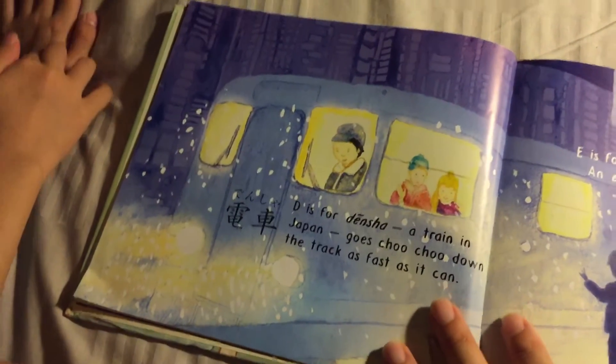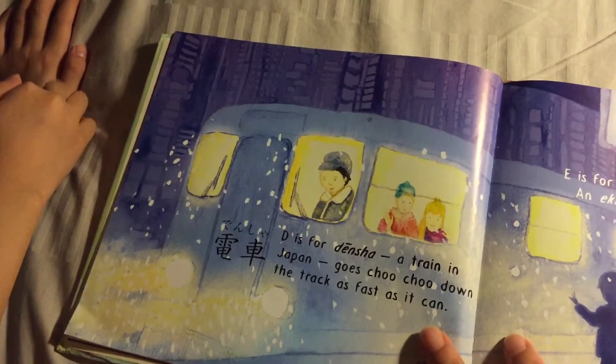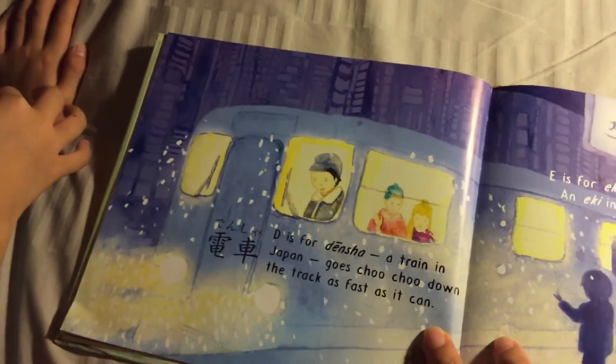D is for Densha — a train in Japan goes choo choo down the track as fast as it can.